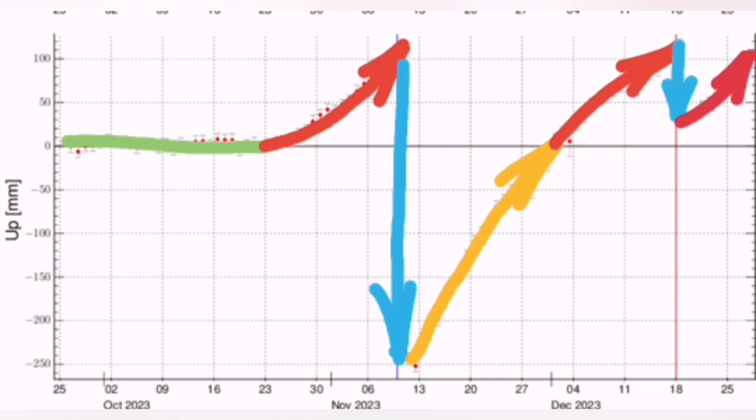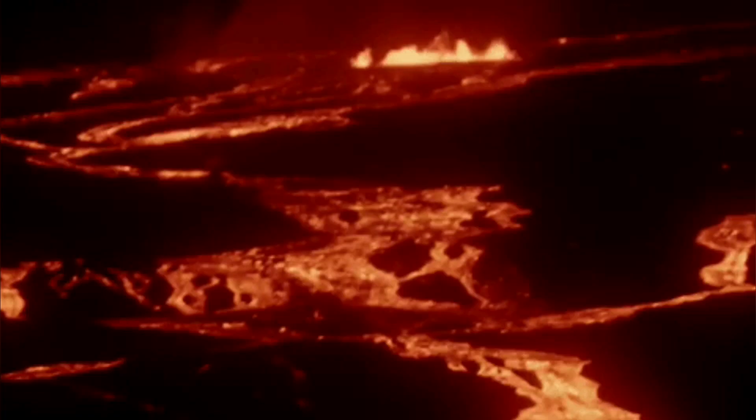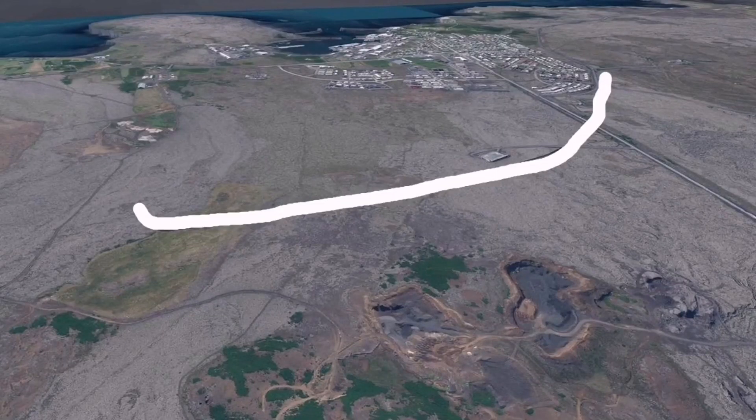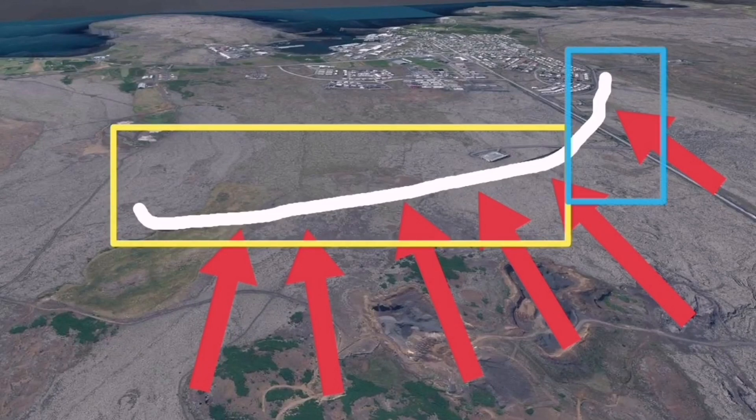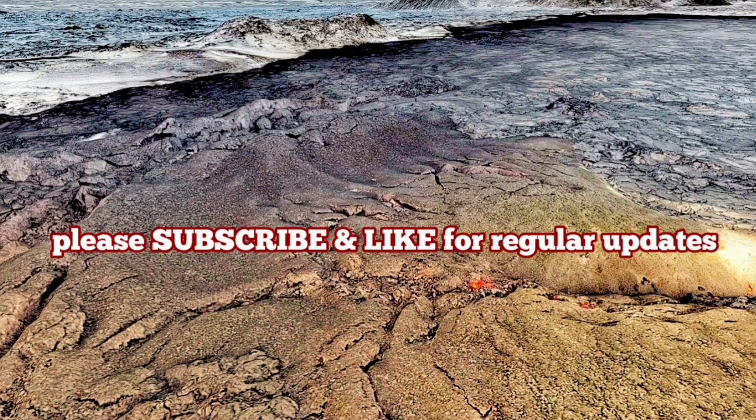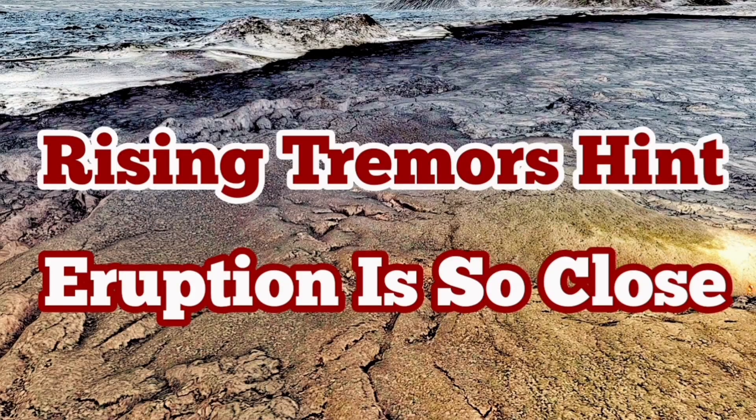It is now back to the level it was just before the eruption on the 18th of December. So we are going to have an eruption very soon. The government of Iceland has approved building a dam in two phases, continuing up to spring when we have better daylight. But that eruption is imminent now.